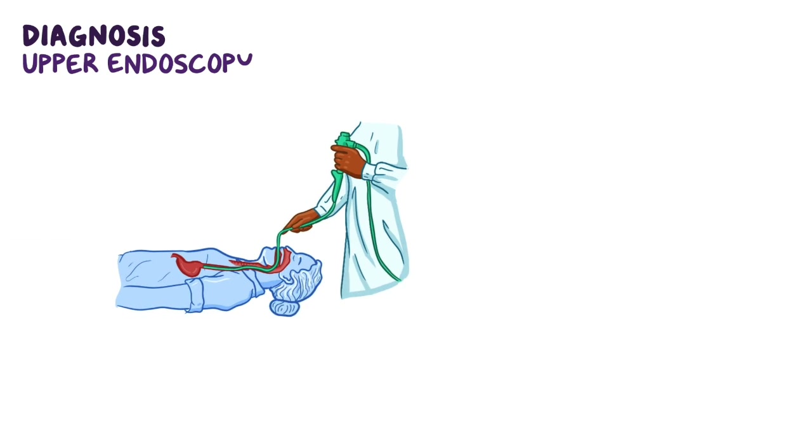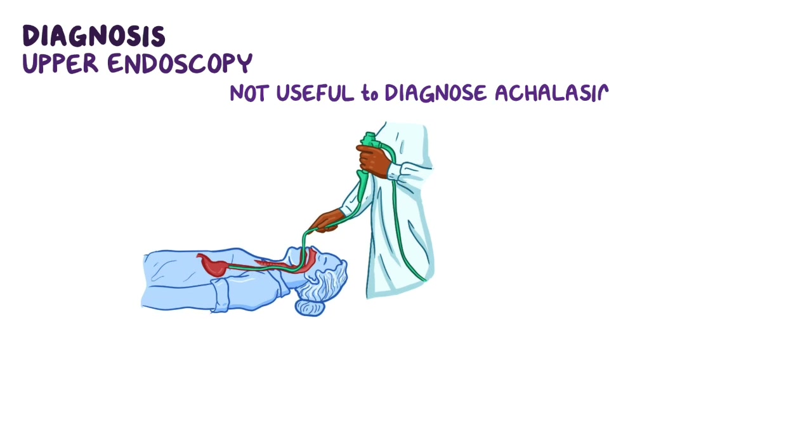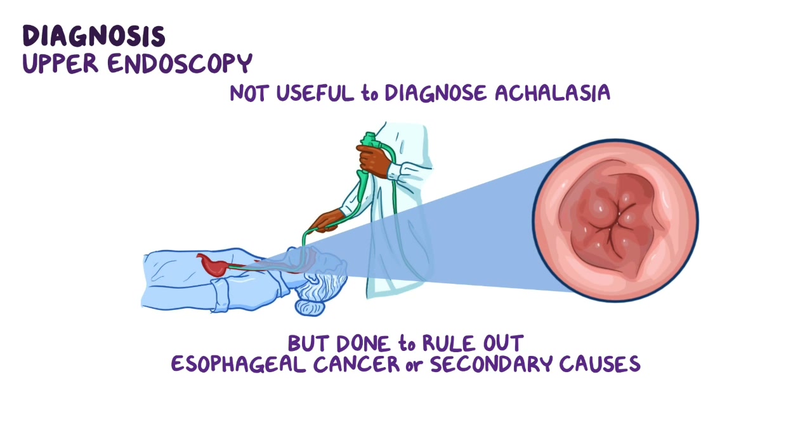Although an upper endoscopy is not useful to diagnose achalasia, it may be done to rule out esophageal cancer or secondary causes of achalasia.